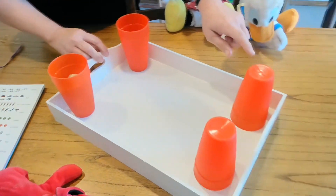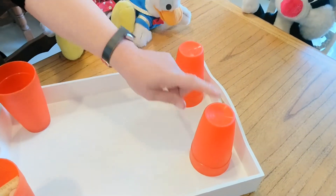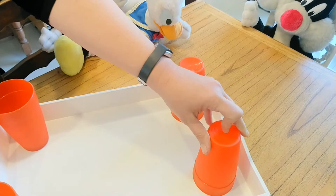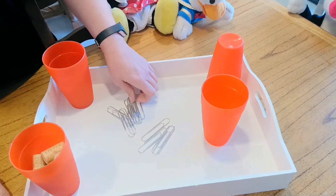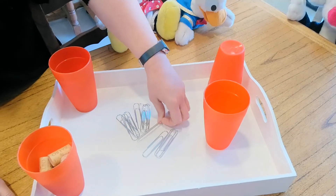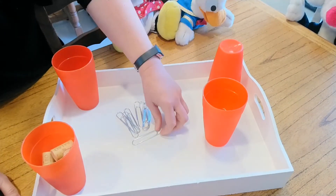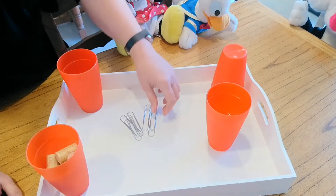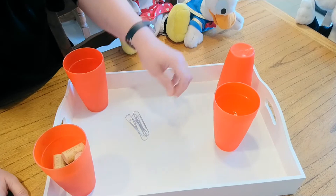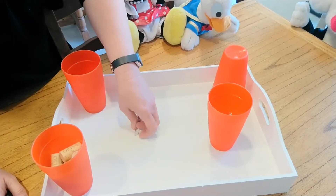Let's see what I have over here. Which one do you want me to pick? Okay. Wow — clips! I have 1, 2, 3, 4, 5, 6, 7, 8, 9, 10, 11, 12.